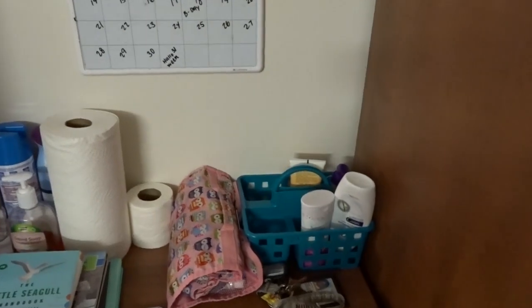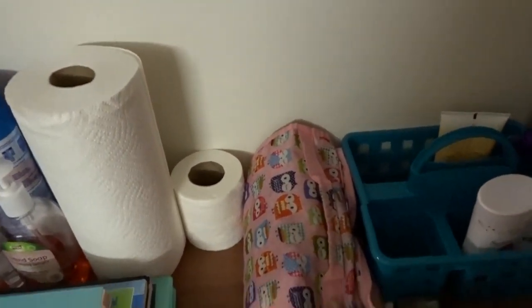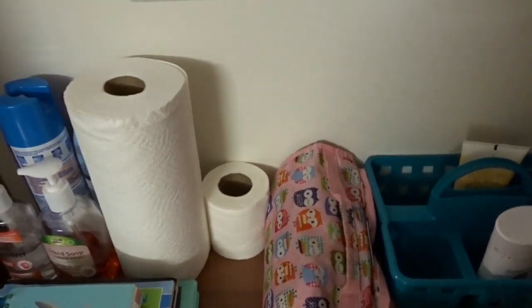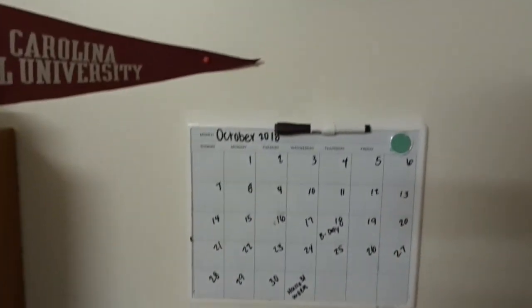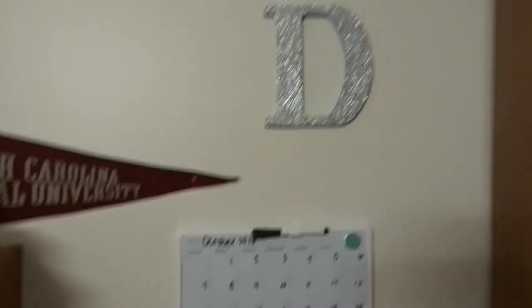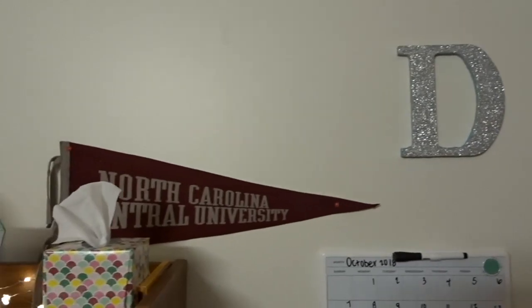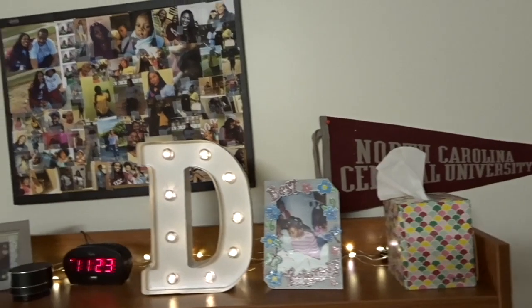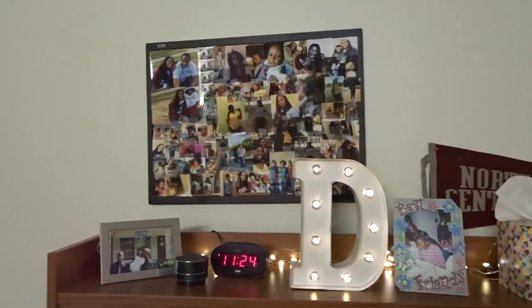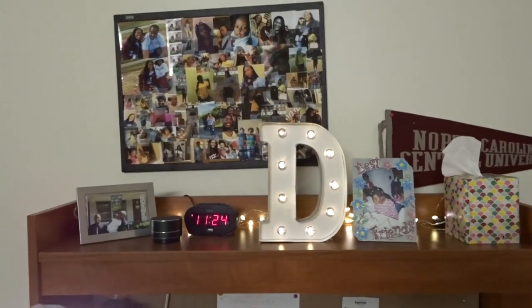Over here I have my caddy, my little bag that keeps my toothpaste, toothbrushes, all that stuff. I have some toiletry stuff, my dry erase board calendar, and my deed that I had made a few years ago. And I have my North Carolina Central flag that my mommy gave me — shout out mom. Over here I have some of my pictures and my deed.